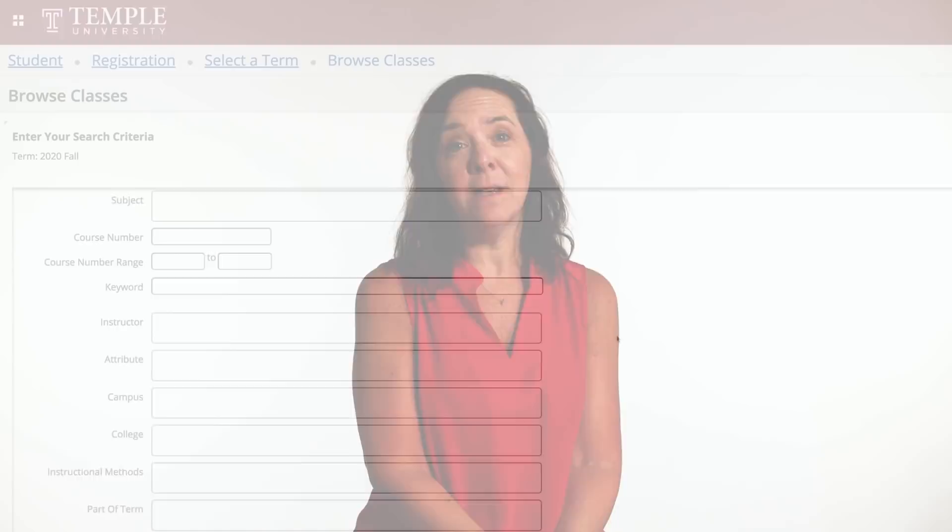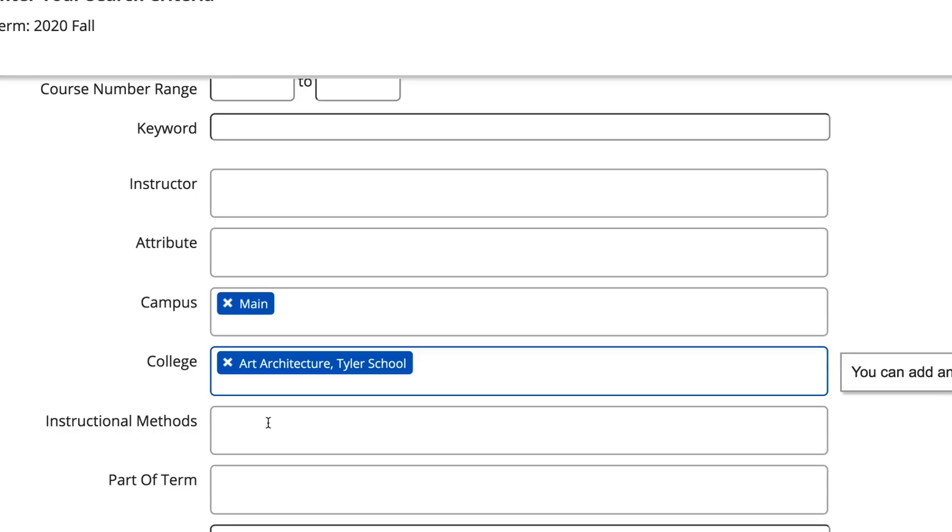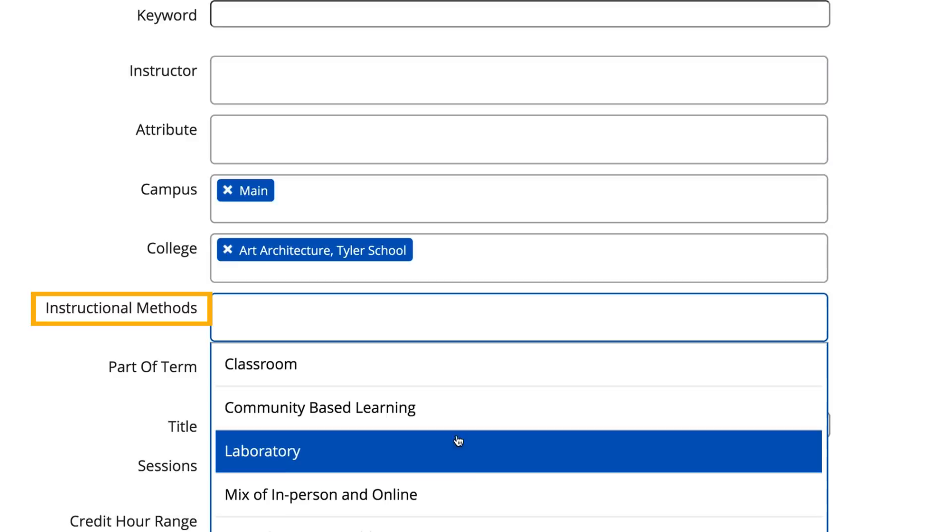Students search the schedule all the time looking for classes that meet their needs. You might be used to searching by your department or perhaps you're searching for certain days and times. Now you can use instructional method to look for classes that are either offered online or in person.